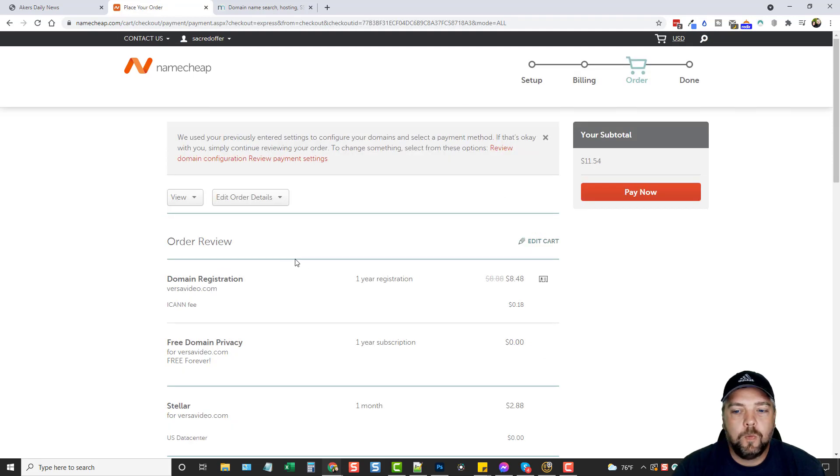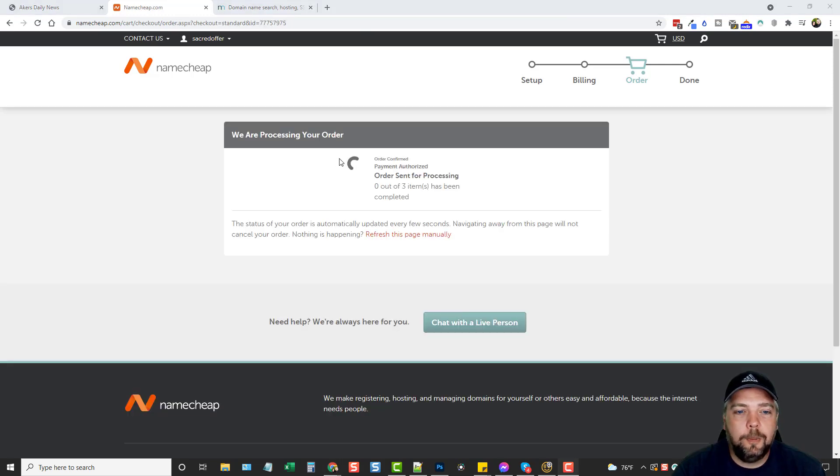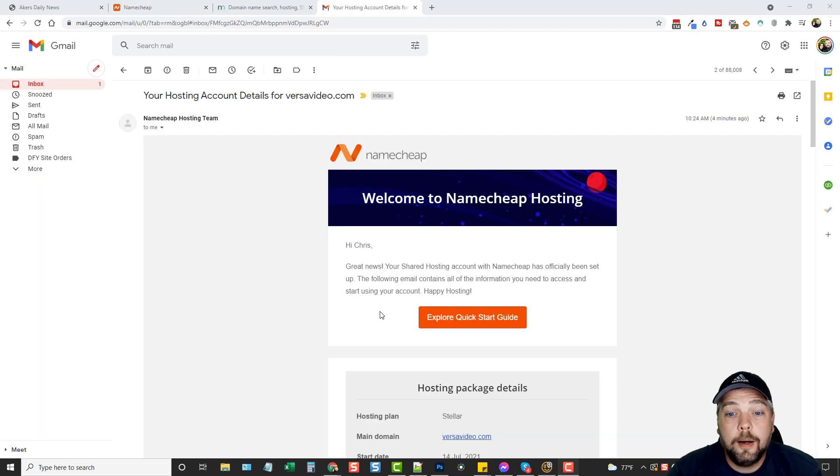It takes us to the final page — scroll down, tick the box to approve everything, and click Pay Now. We're getting a confirmation that the order is processing. Once done, they'll send us an email which will give us our login details and show us how to log into our new hosting account, where we can then install WordPress and set up the website.